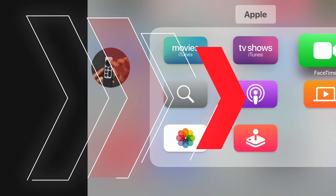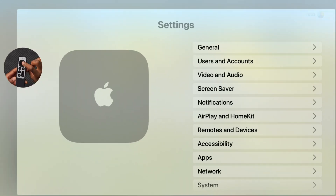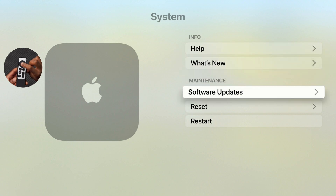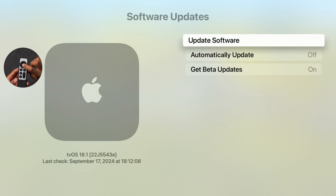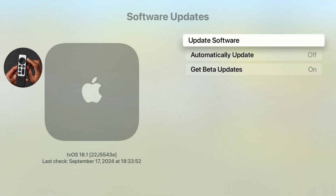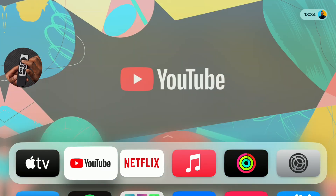Most of these updates I do cover here on the channel at Half Men of Tech, so hit like and subscribe to stay up to date. My device has now been updated to tvOS 18.1. Going into settings to confirm, the software update page shows we are up to date on tvOS 18.1 with the 43e build.